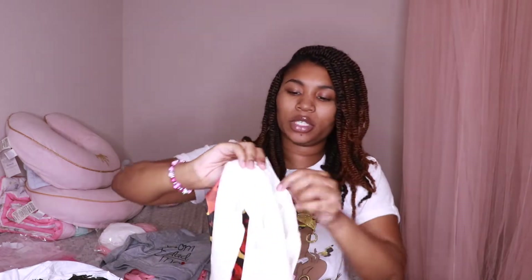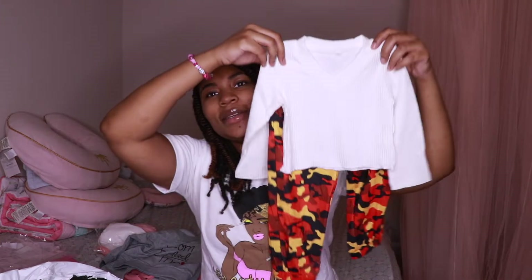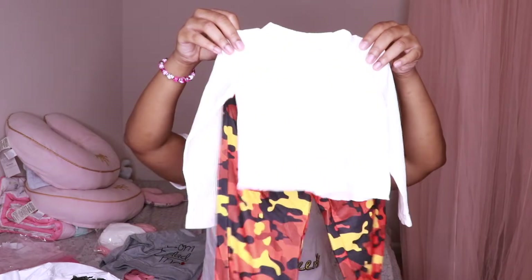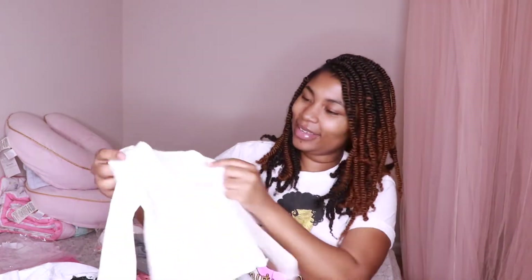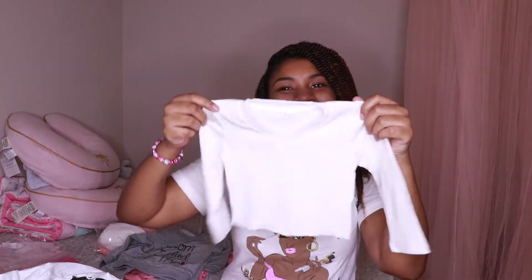And all these outfits are in size 86, so I think that was 12 to 18 months. My girls right now are 16 months. Oh, this is so cute. This is so cute — they could be looking like little mommies. Looking like little Cadreses. Oh my goodness, this is so cute.